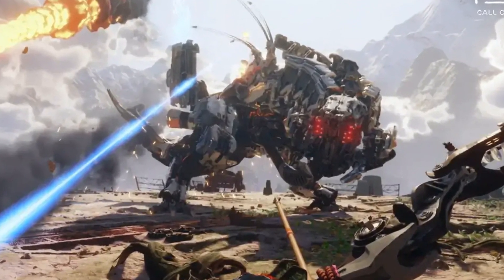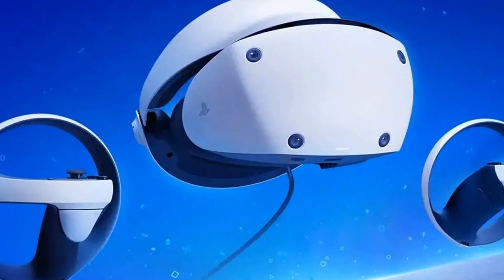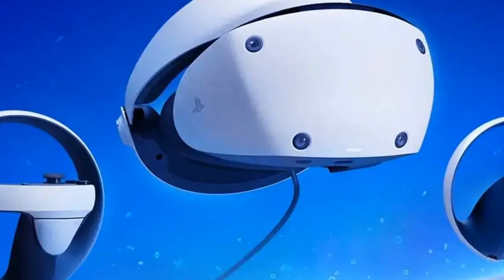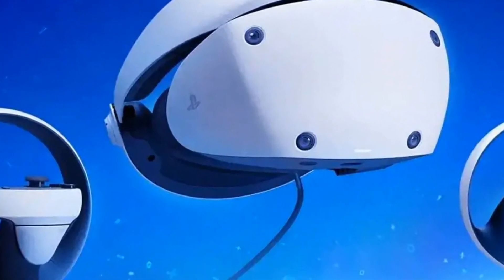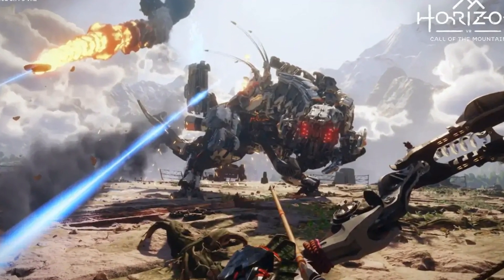Email GameCentral at metro.co.uk, leave a comment below, follow us on Twitter, and sign up to our newsletter. To submit inbox letters and readers features more easily, without the need to send an email, just use our Submit Stuff page here. For more stories like this, check our gaming page.